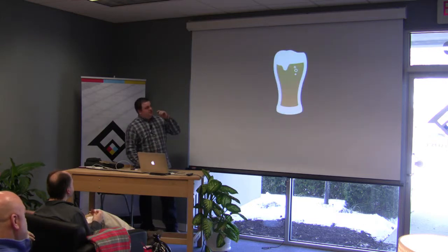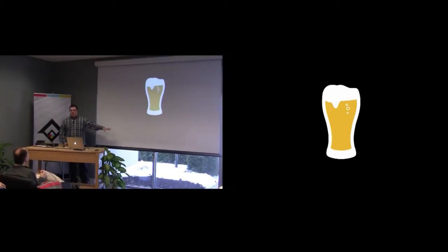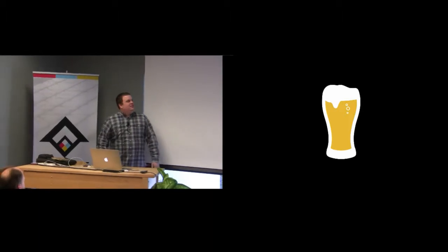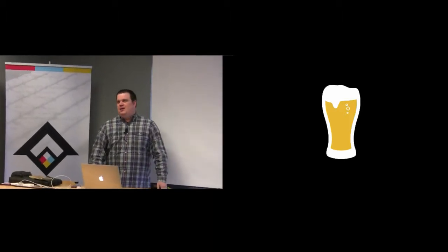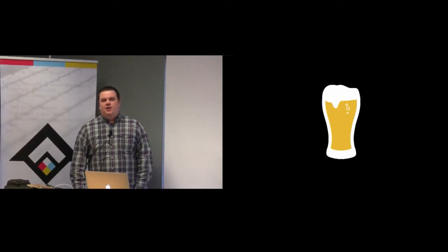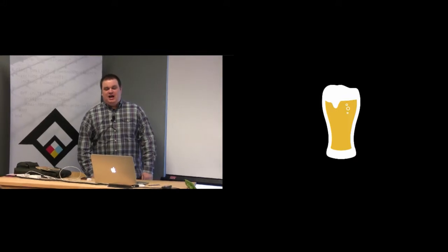Throughout the presentation you'll see these little icons that I've added in. That means I've got a ton more to say on that particular topic that I don't have time to get into during this presentation. This has kind of become a Sparkbox thing — any presentation a Sparkboxer gives, you'll see this beer icon throughout. We really don't drink a beer for every one of those, but we do love to talk about this stuff.